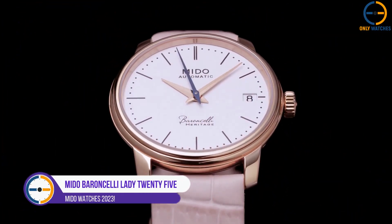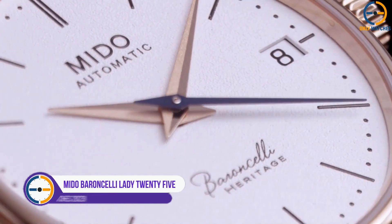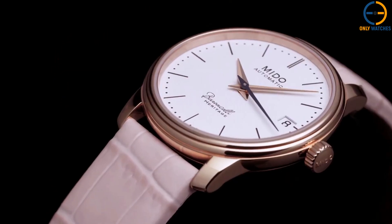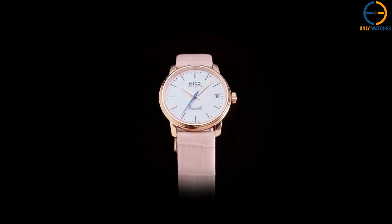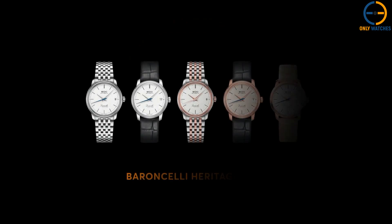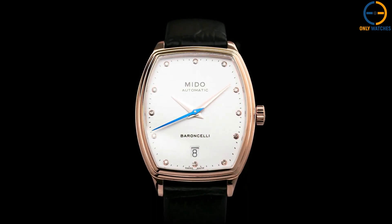Number 4: Mito Berenceli Lady 25. The Berenceli Lady 25 is available in numerous variations, with two of the special editions featuring mother-of-pearl dials encrusted with 12 diamonds. This watch's exhibition case back makes it just as attractive when viewed from the reverse side, and it is also a pleasure to observe from the front, as the elaboration-grade movement with its intricate decoration is on display.